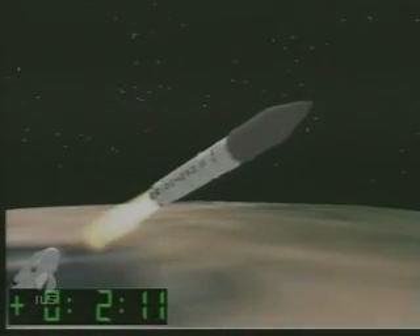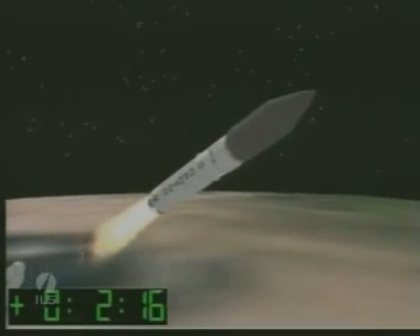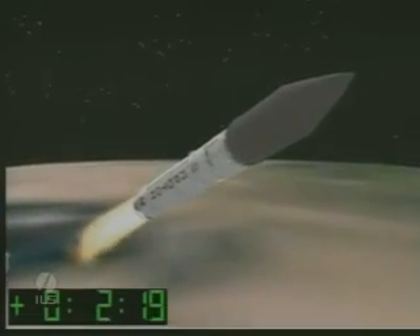Approaching stage 1-2 separation. 100 seconds. We have second stage engine ignition. We have first stage separation. And we have confirmation from Baikonur of stage 1-2 separation. All vehicle parameters are nominal.